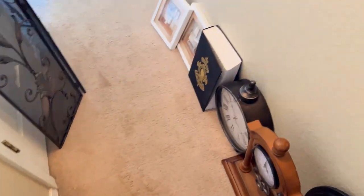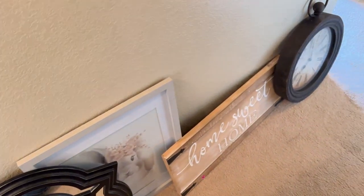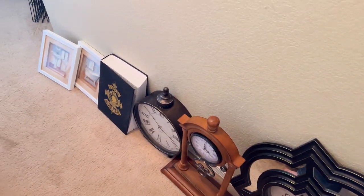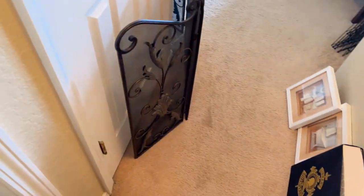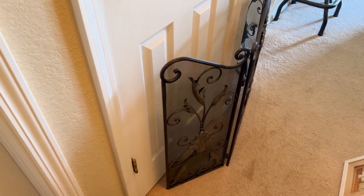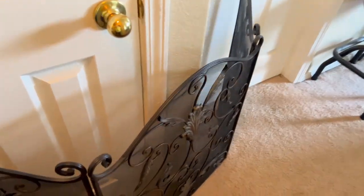Anyway, that is everything. Stay tuned for more hauls if you like this sort of content — I definitely have more coming up. I went to Goodwill recently and I'll show you what all I got there. I will have much more content in the future. Thank you so much. Don't forget to like and subscribe and I will see you next time.